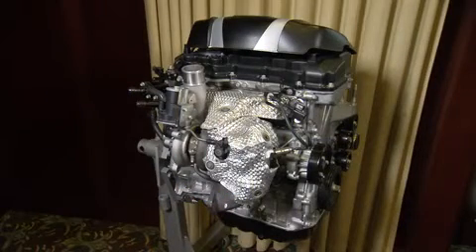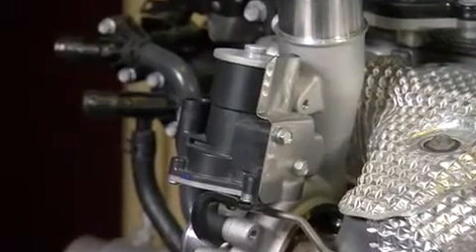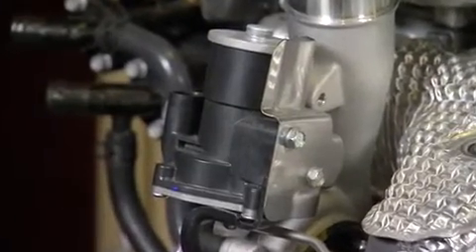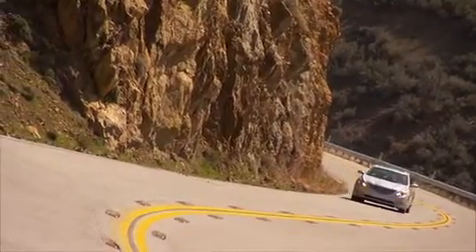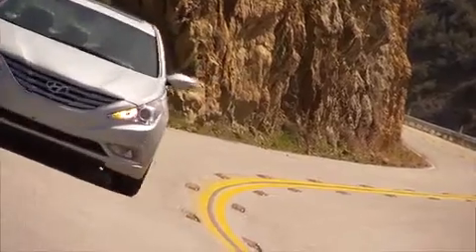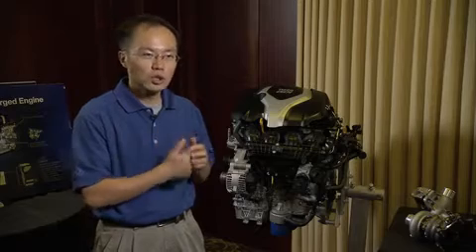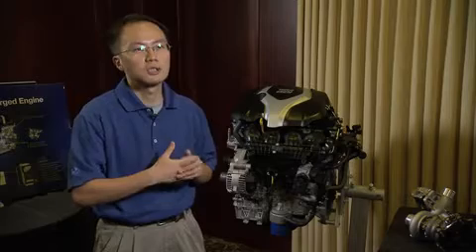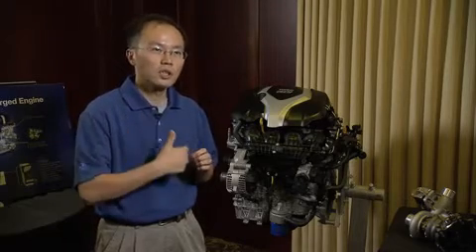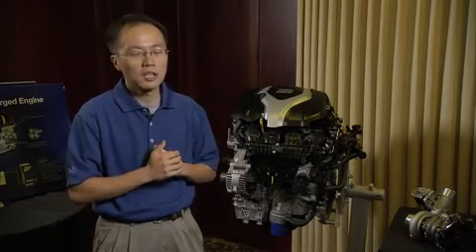Unlike other turbocharged gasoline direct injection engines in the market, we have developed this engine to run on normal regular unleaded gasoline. We extract best-in-class performance — 274 horsepower and 269 pound-feet of torque — using regular unleaded gasoline. We paid a lot of attention to the combustion system and engine cooling system to achieve this, and it is a very important feature for customers because they can obtain all the performance of this engine simply by using regular gasoline.